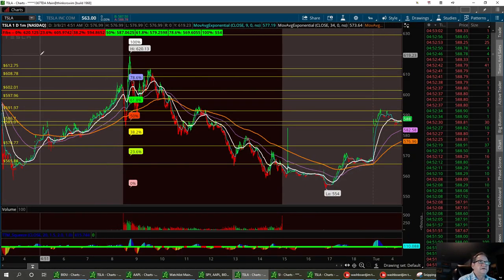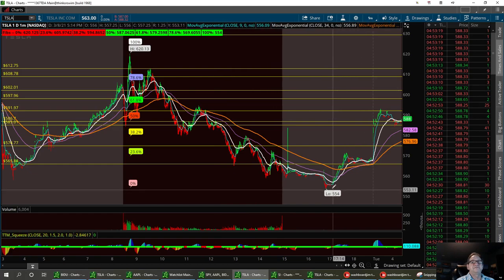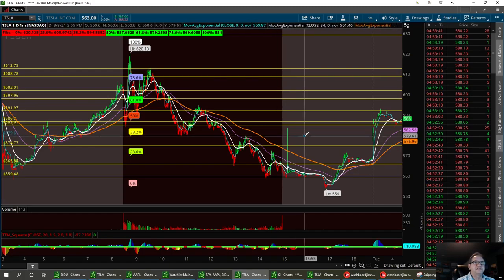The next one we're going to look at is Apple. But let's go back at Tesla real quick — we've got a lower support down here at 565.84. We did test 554 after hours, and I think this support level right in here around the 559.48 to 559.50 area should hold. We've also got another one right in here at 579.61.